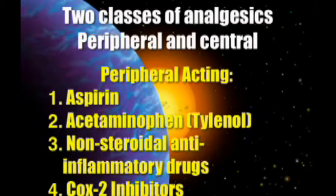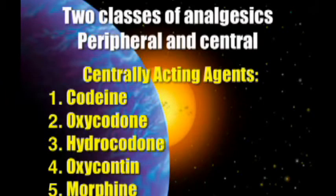Centrally acting would include codeine, oxycodone, hydrocodone, OxyContin, or morphine. By the way, if you're having to prescribe morphine, you really need to come back and take this course again, because you're doing something wrong. And if a patient comes in asking for drugs by name — that Dilaudid thing, 'it's the only thing that'll work for me' — I'd be very suspicious, because people are very good at getting it out of you.